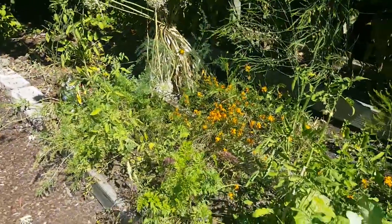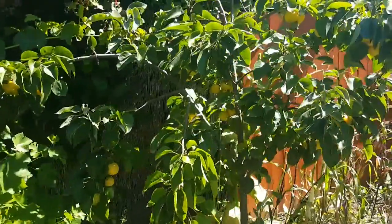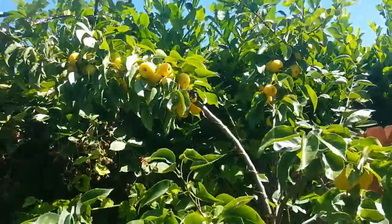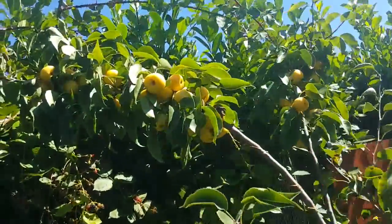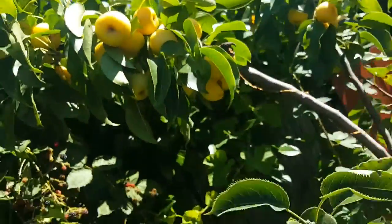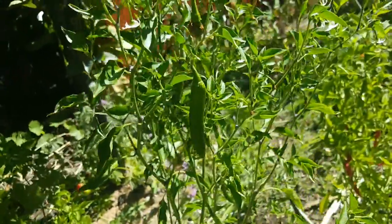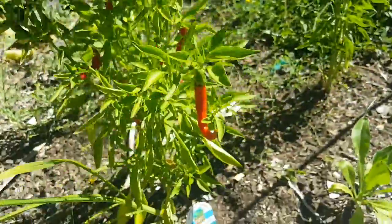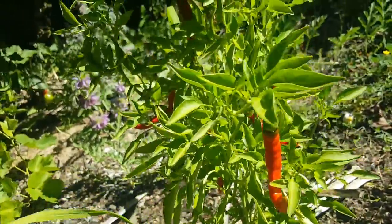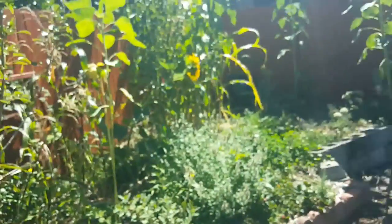Lots of carrots, sun chokes, and an Asian pear — they're just about ripe. I've been eating them anyway; they're pretty good, just not quite there yet. Got some peppers — I think these are cayenne. Some more corn back there, past its prime.